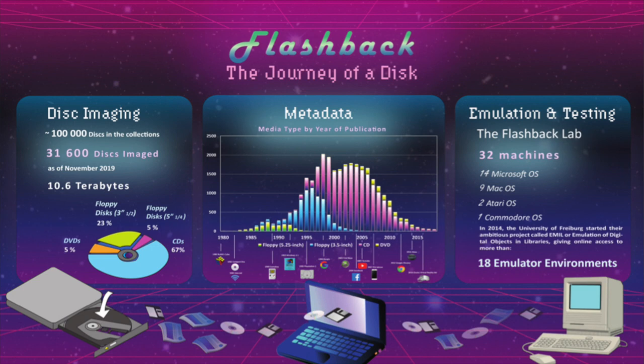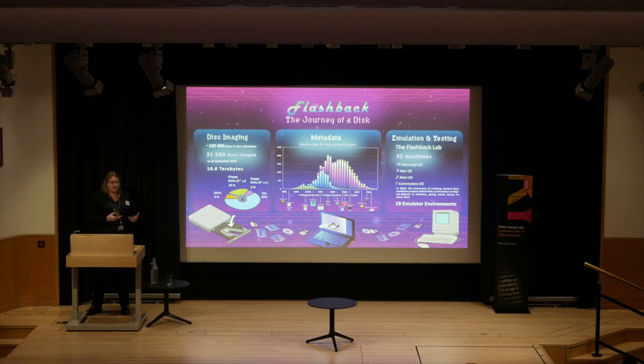The other research project I want to quickly introduce is called Flashback — we like projects with cool names. It's a project to safeguard over a hundred thousand legacy disc-based items that the library acquired mostly before the turn of the millennium, many of which came attached to the front of magazines or in the backs of books, before the digital preservation team existed. We're now getting content off the discs, virus-checking, checksumming, and packaging it up in our imaging lab, preparing it for ingest into the new repository. In the future we'll provide access using a scalable emulation framework rolled out in our reading rooms.